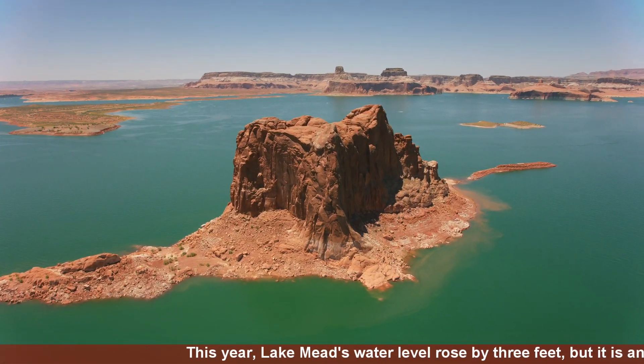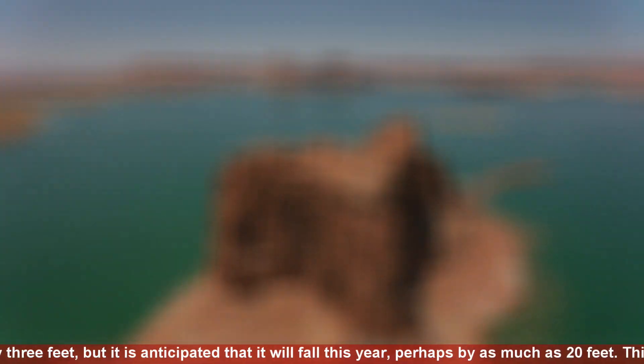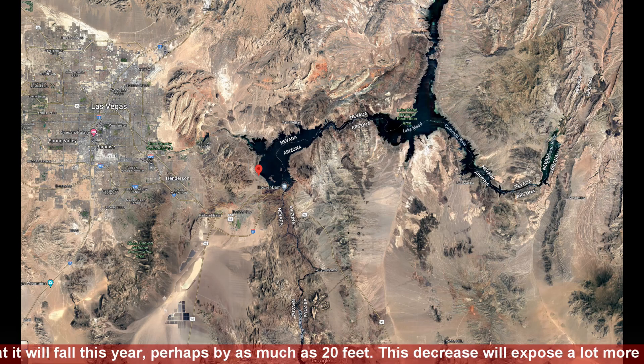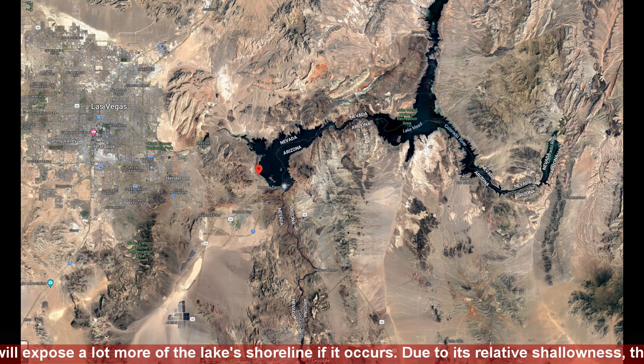This year, Lake Mead's water level rose by 3 feet, but it is anticipated that it will fall this year, perhaps by as much as 20 feet. This decrease will expose a lot more of the lake's shoreline if it occurs.